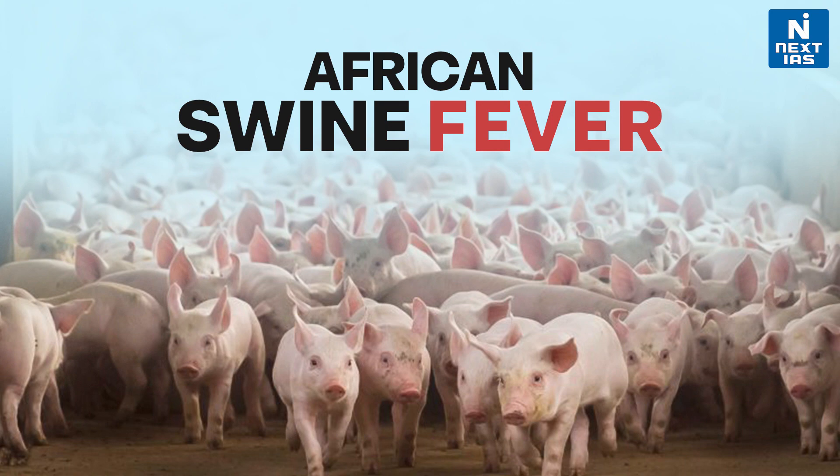Hello everyone, welcome to Topic of the Day. In today's video, we are going to discuss about the African swine fever.